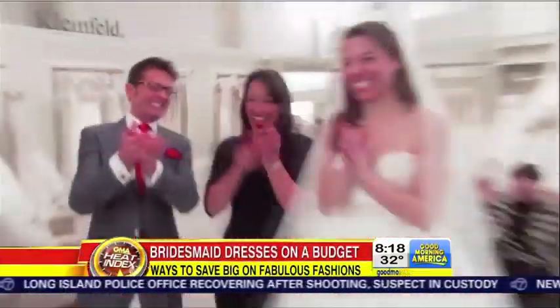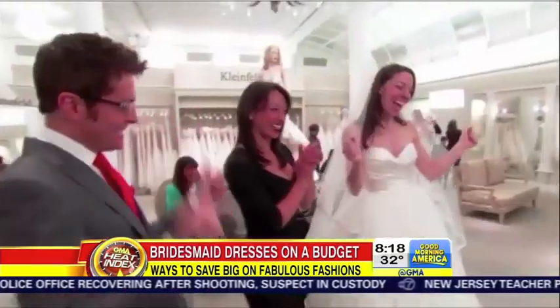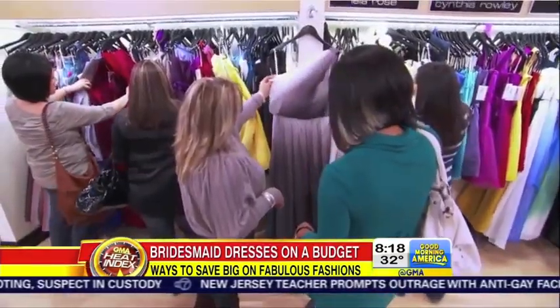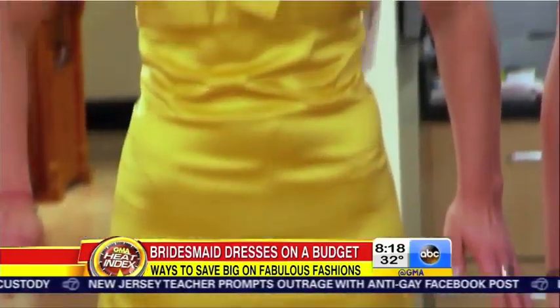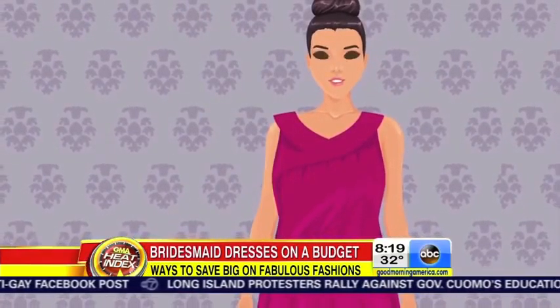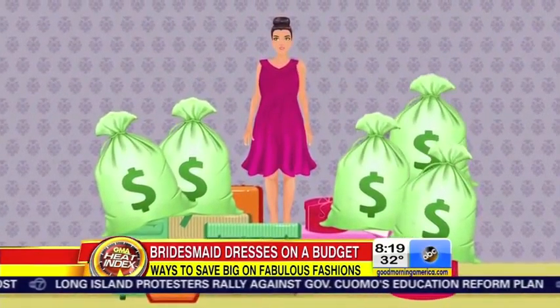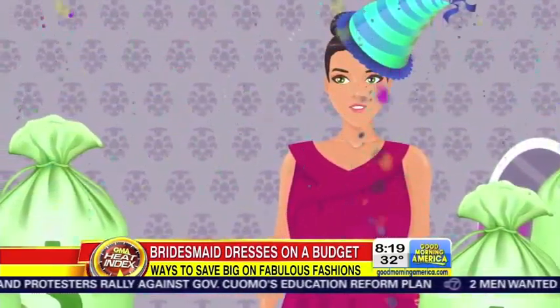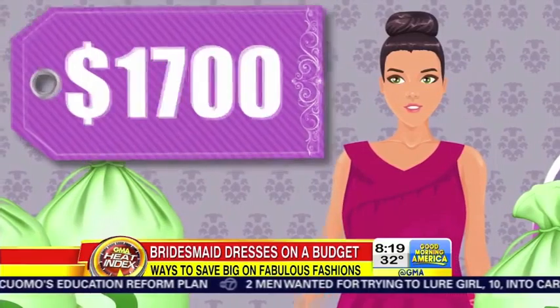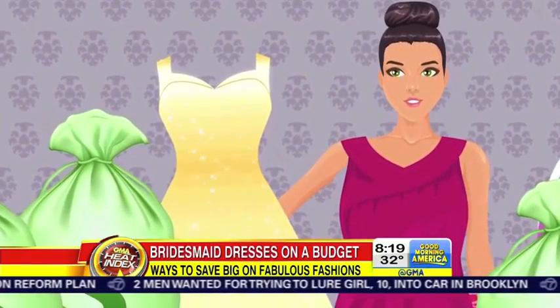Saying yes to the wedding dress is a magical moment, but saying yes to the bridesmaid dresses — not so much. These days, being a bridesmaid means you need to be made of money. From the wedding gift to the bachelorette party, the average spend is about $1,700. And then there's that dress — a lot of mall brands have dresses that are between $175 and $300.